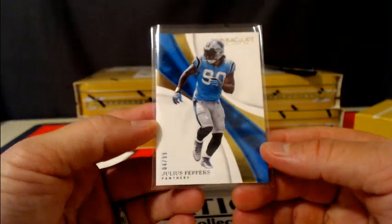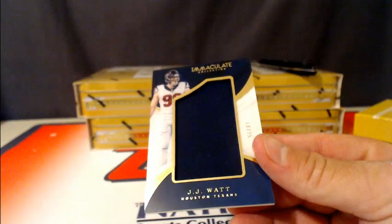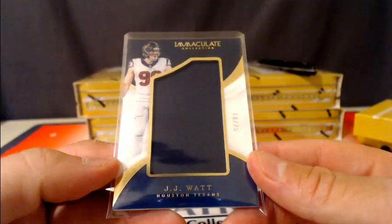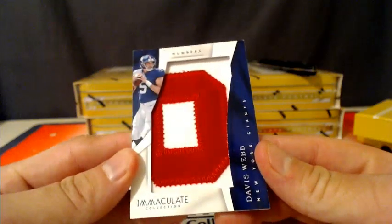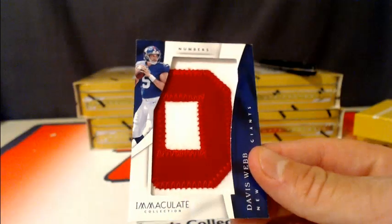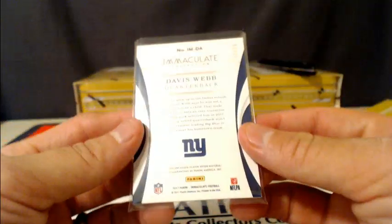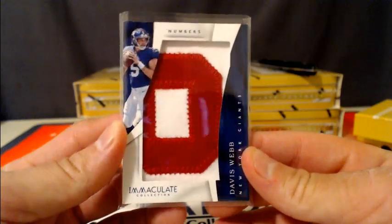For the Panthers, Julius Peppers. For the Houston Texans, a little JJ Watt, number 25 jumbo relic. We've got another numbers card — Davis Webb for the New York Giants, pretty thick, numbered 12 of 50. Giant numbers card, Davis Webb going out to the Giants.